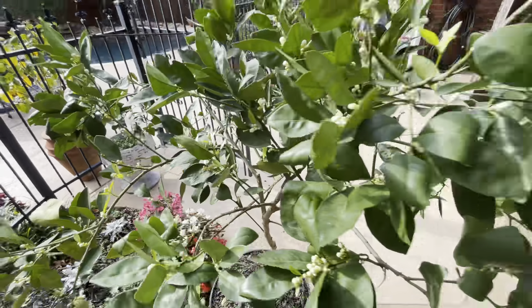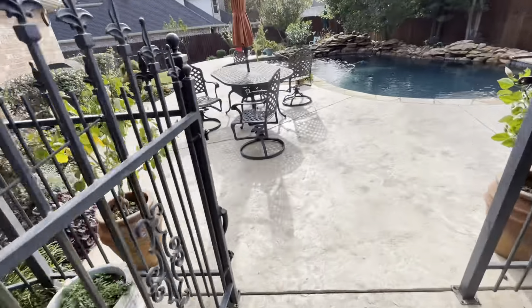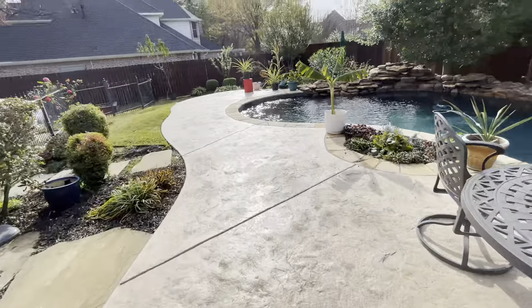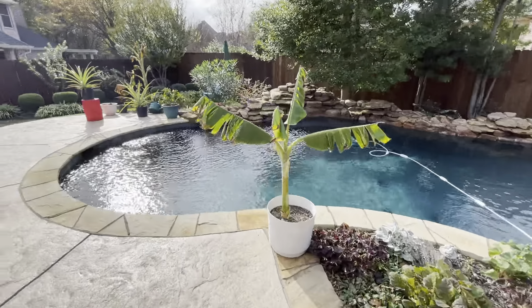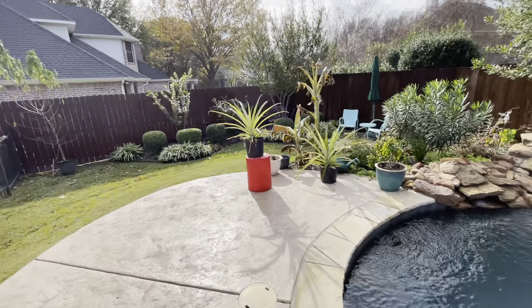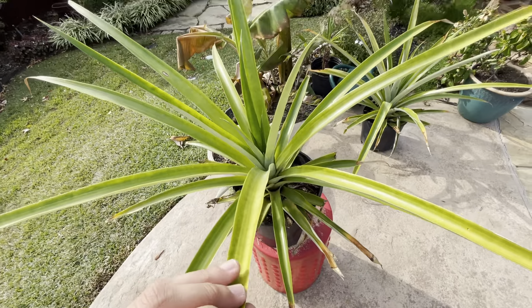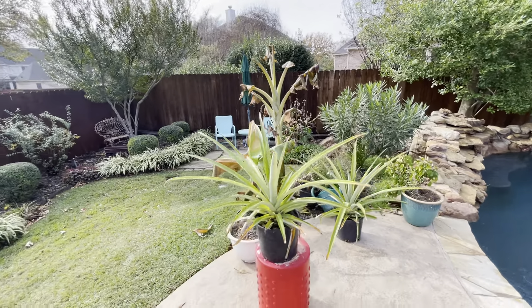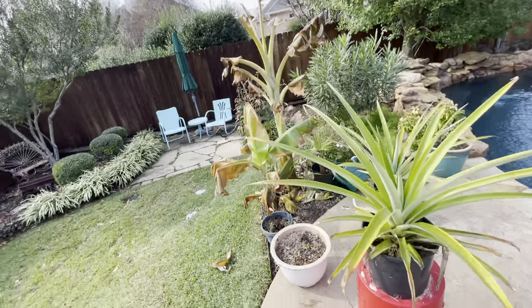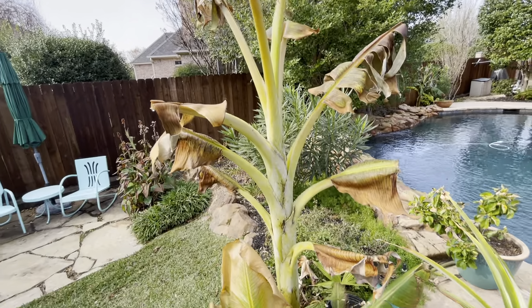Alright guys, that's all of my tropical edibles, edible fruit trees and stuff. Hope you guys enjoyed this little quick garden tour — 200 subscriber special of all my edible landscaping. Hope you guys have a great day. I'll be in Colorado for next week, so all next week's videos will be in Colorado — skiing and all kinds of stuff. Be looking out for that. Alright guys, see you in the next one.